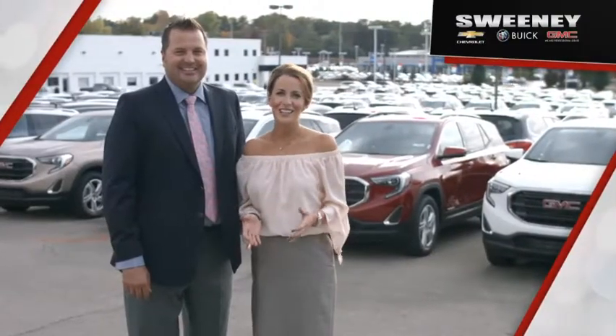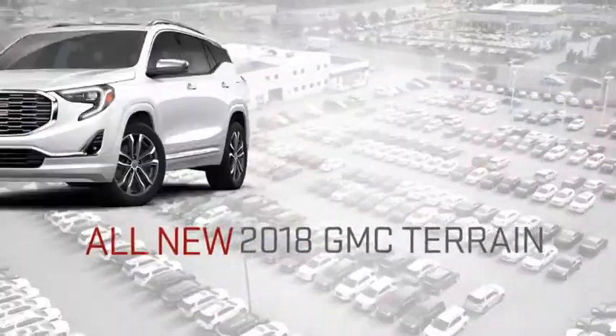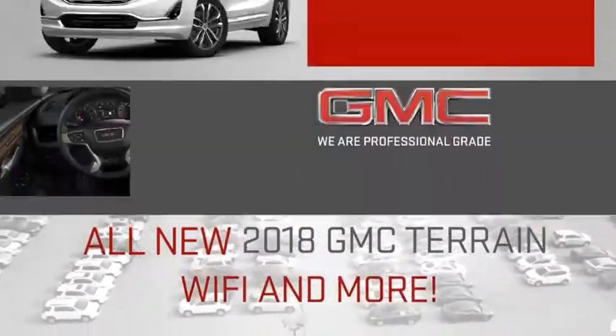Introducing the totally redesigned 2018 GMC Terrain. The compact SUV is a stunner. Push button start, touch screen radio, WiFi — you gotta get in here to see it.